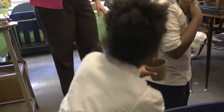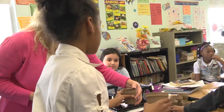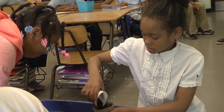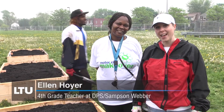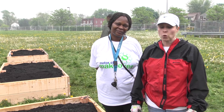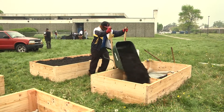My third graders and I are collaborating with Miss Hoyer to compost. My third grade students are making compost out of fruits, vegetables, and cardboard to use in Miss Hoyer's garden bed. Miss Clay's third grade, which has now become my fourth graders, are continuing on with the same program with Lawrence Tech, where we are preparing these beds. Thanks to Detroit Public's Garden Collaborative, we have grown plants and have six beds prepared.